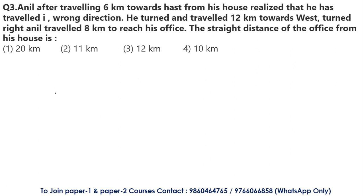This is a direction-based question I have covered in previous year papers — we will do it again. Anil, after traveling 6 km towards the east from his house, realized he was going in the wrong direction. He turned and traveled 12 km towards the west, then turned right and traveled 8 km to reach his office. The straight-line distance of the office from his house is asked. I will draw a reference diagram so the solution is accurate.